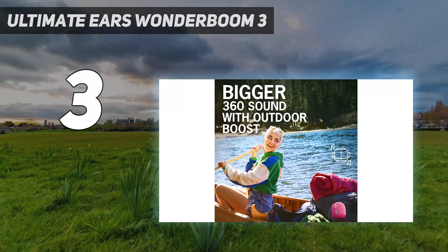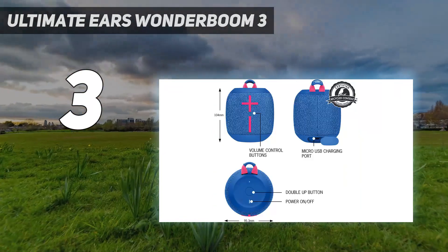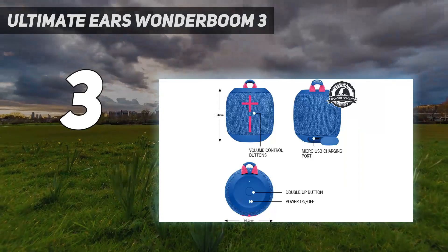The manufacturer says that it can float in water, which is cool. Its outdoor mode brings extra crispness to the sound when you use it in an open-air space, which is nice. However, you won't find a full graphic EQ to switch up its sound across the range, which is disappointing.